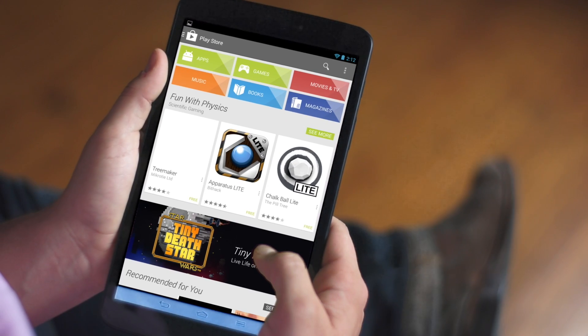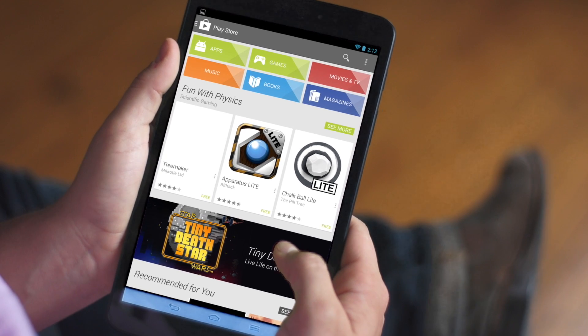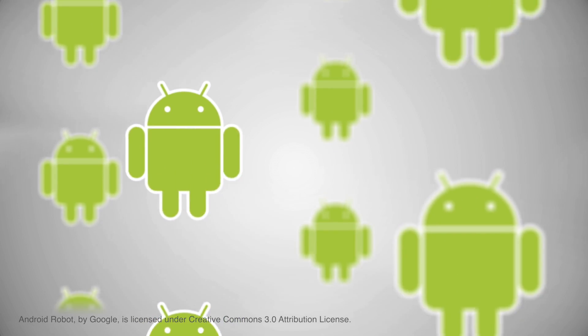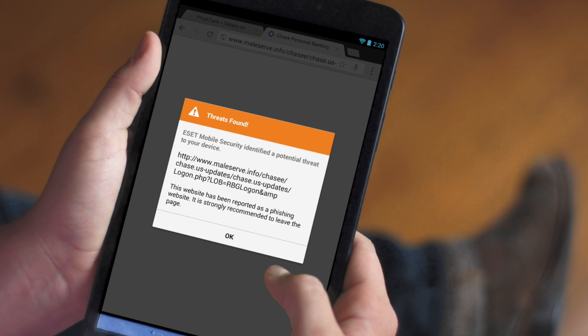Android smartphones are accessible, customizable, and as a result, particularly vulnerable to malware and hacking attempts. A notable area of risk is downloading apps. Android users can download apps from anywhere — they aren't restricted to Google Play the way iPhone users are restricted to iTunes — so anyone can upload an Android application and make it available to the public. This can lead to the spreading of malicious software.